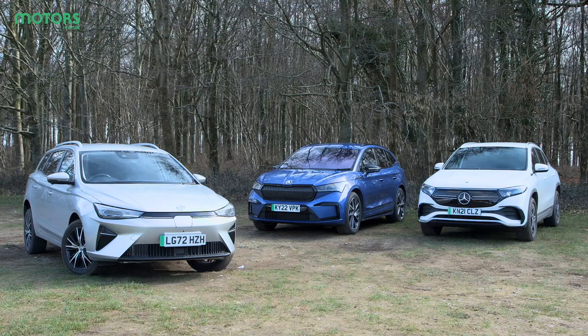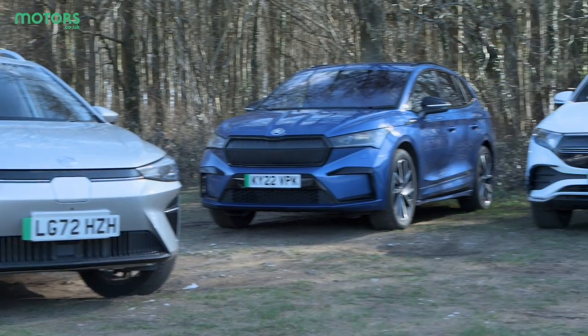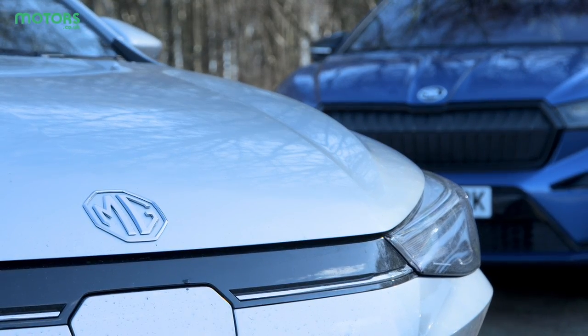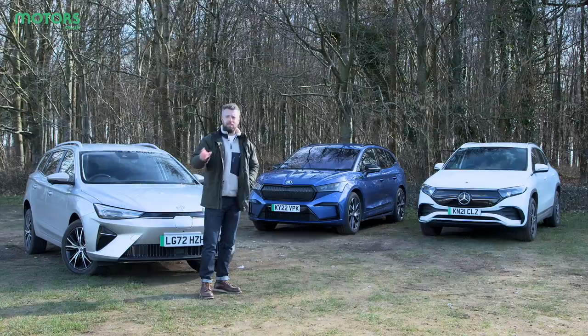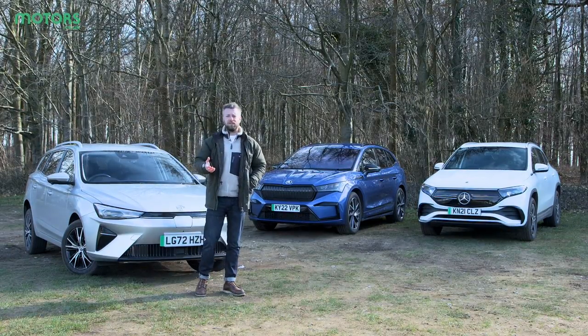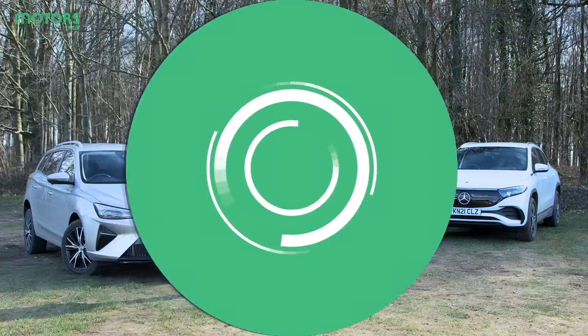These are three cars that currently appear in the new EV market. Now we know that these aren't direct rivals and that isn't the point of today's video. These show the kind of variety that you can currently get in the EV market and if you are looking for a family-friendly battery-powered car, why should you be looking at these and what kind of positives do they have? Let's find out just what each of these cars has to offer.